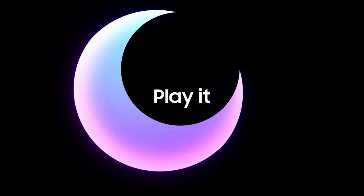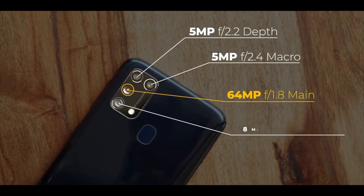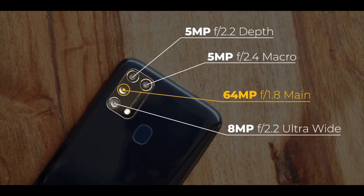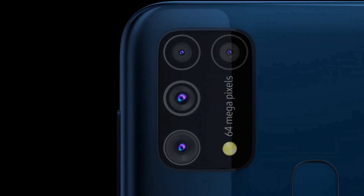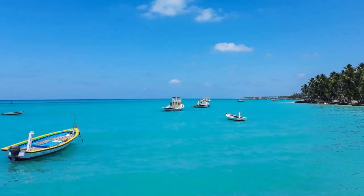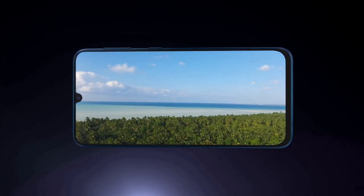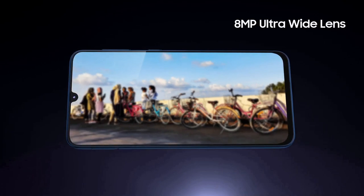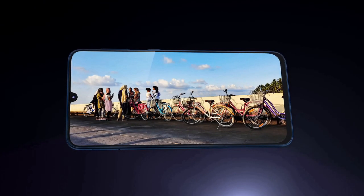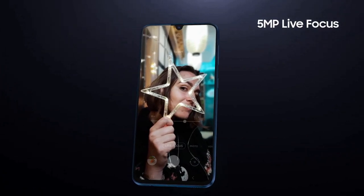Since there is plenty of RAM, multitasking is very easy. The Galaxy M31 sports a quad camera setup at the back and a single 32MP selfie shooter. The primary camera has a 64MP resolution and f/1.8 aperture. There's also an 8MP ultra-wide-angle camera with a 120-degree field of view. The other two cameras are a 5MP depth sensor and a 5MP macro camera.